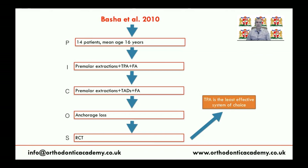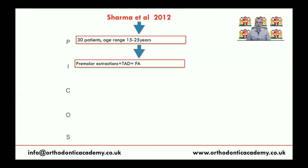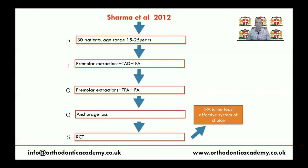There is a lot of contradicting findings in the literature. Another 2012 RCT involved 30 patients treated using either mini-screws or TPA as anchorage, along with fixed appliance and premolar extraction. The outcome was anchorage loss, and they found that TPA is the least effective system. So far, we have conclusive evidence that TPA is not an effective anchorage system.